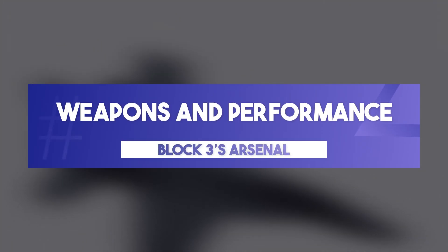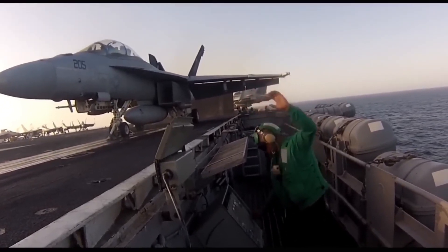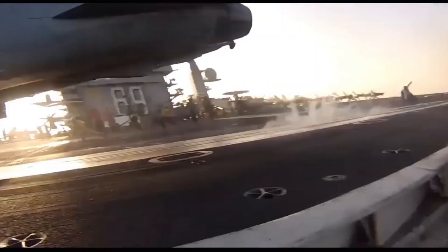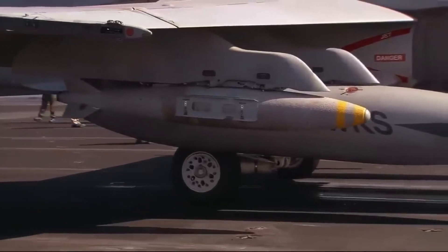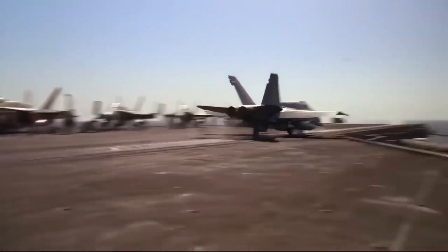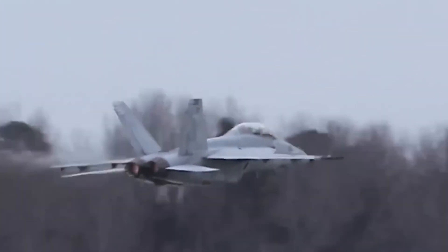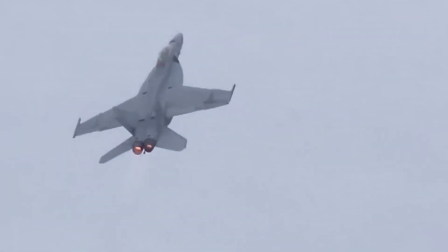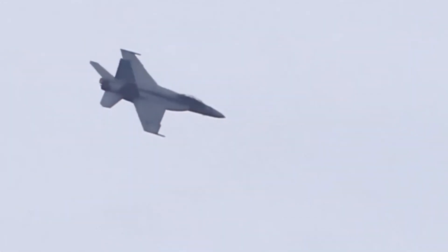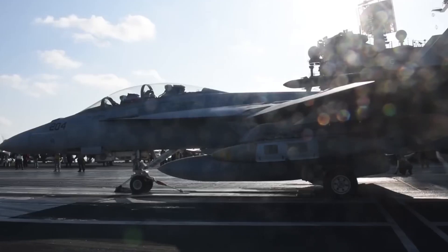Weapons and performance: Block 3's arsenal. In terms of firepower, Block 3 is outfitted with state-of-the-art weapon systems. The aircraft can carry the latest AIM-9X Sidewinder missiles for air-to-air combat and advanced air-to-ground weapons like the AGM-154 Joint Standoff Weapon. The combination of these systems, along with its increased range thanks to conformal fuel tanks, makes Block 3 a versatile and formidable force. With improved flight range, better survivability features, and advanced electronic warfare systems, Block 3 is designed to maintain air superiority in contested environments.